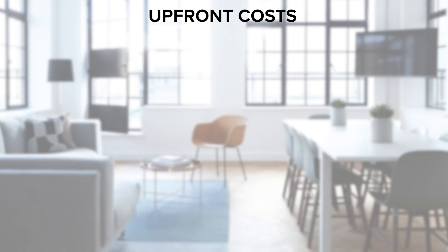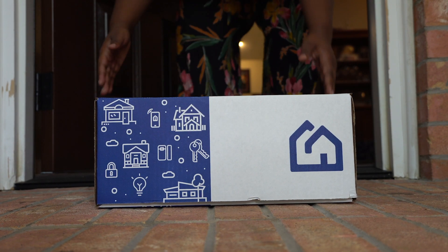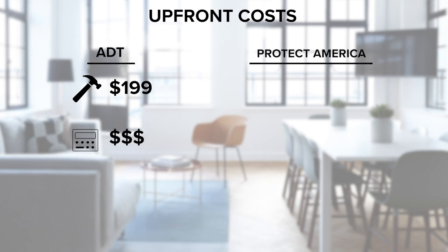Now we can compare the upfront costs. Depending on the package, ADT's installation fees can cost up to $199 plus the cost of equipment. Protect America's system is a guided self-installation, keeping you safe from strangers entering your home and saving you money with zero installation fees. Plus, Protect America offers up to $1,400 in free equipment depending on the package.